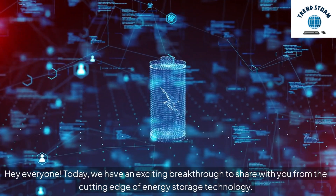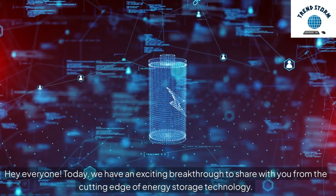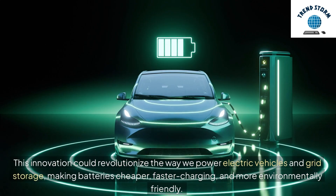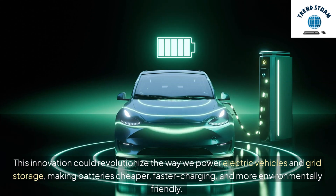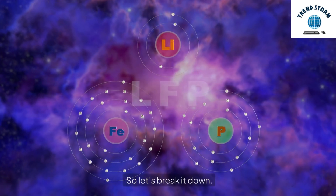Hey everyone. Today, we have an exciting breakthrough to share with you from the cutting edge of energy storage technology. The Laboratory for Energy Storage and Conversion, LESC, at the University of Chicago Pritzker School of Molecular Engineering, in collaboration with the University of California, San Diego, has developed the world's first anode-free sodium solid-state battery. This innovation could revolutionize the way we power electric vehicles and grid storage, making batteries cheaper, faster charging, and more environmentally friendly.